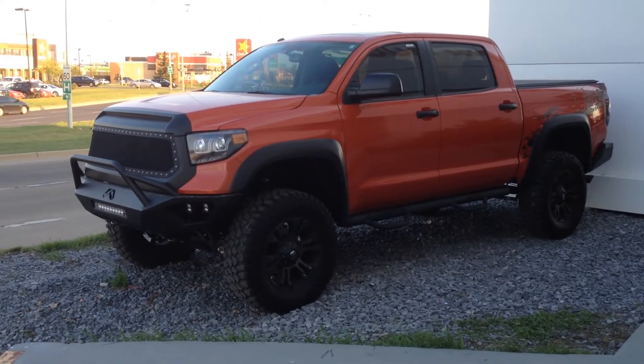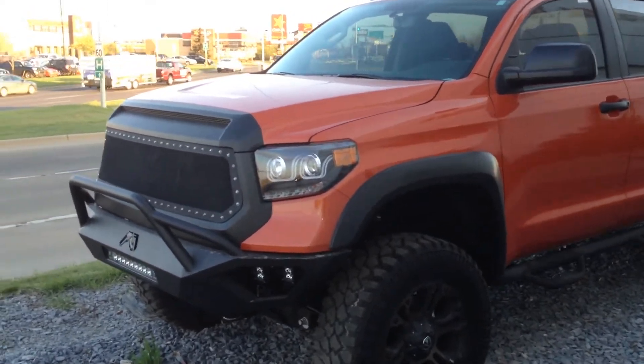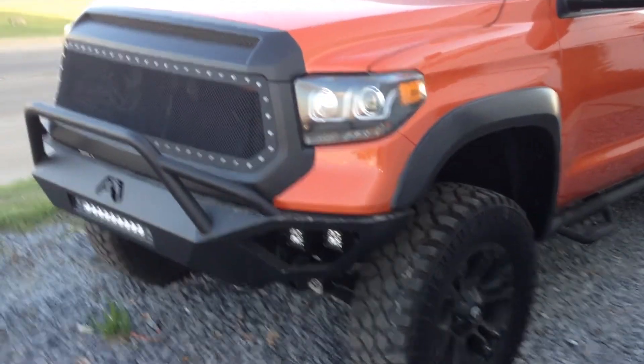This is Samantha Parker from Mayfield Toyota and I'm here to show you the 2016 Tundra TRD CrewMax that you inquired about with all of the aftermarket accessories.